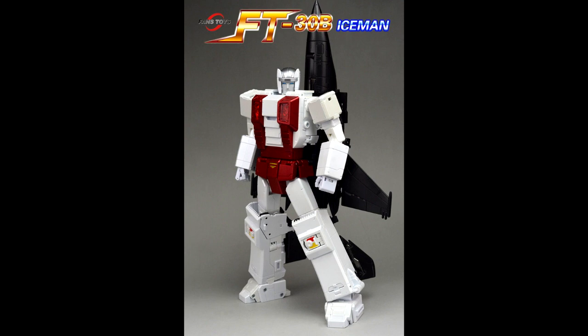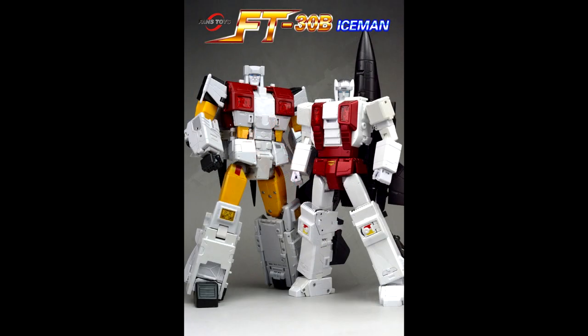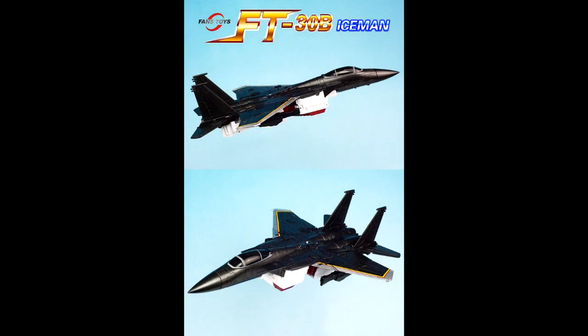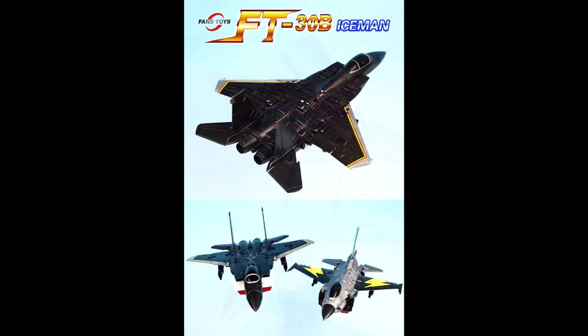We also got new color pics of their 30B Iceman, which is their Air Raid. This will probably be the next Aerialbot coming out, and I hope it's soon because I'd love to finish that set off. Fans Toys does some really good stuff — the alt mode looks really nice. Very exciting!